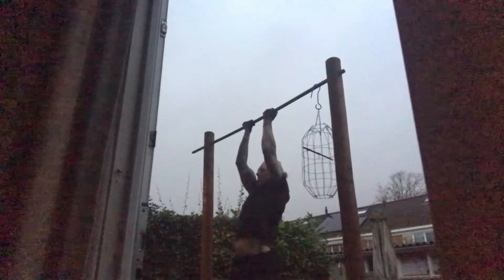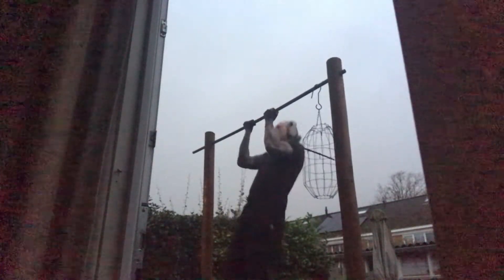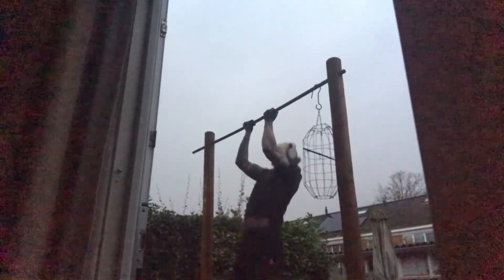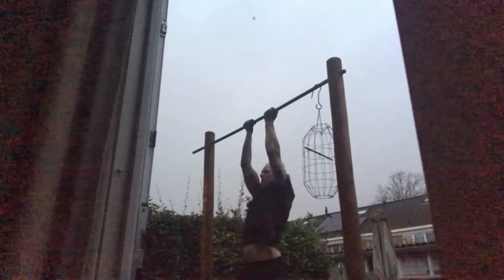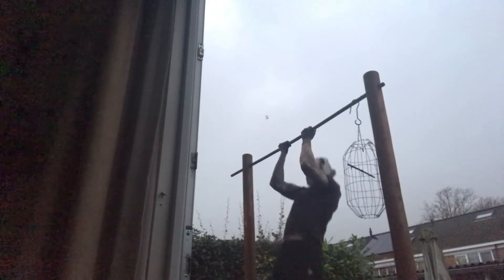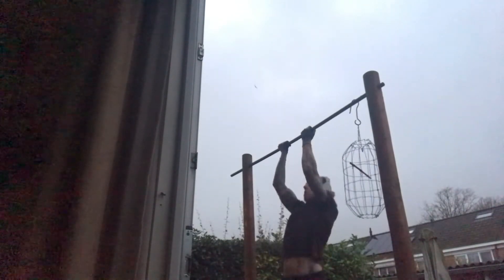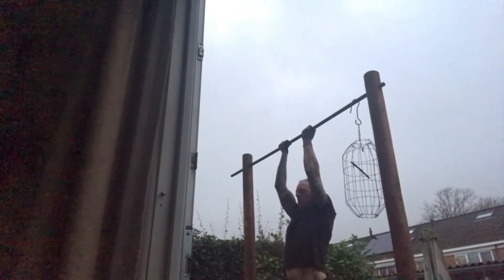I hope that went well. I had tendinitis on my left elbow and it's still a bit difficult. You could see me having problems getting off the bar. Later on I put a little stone there to make it easier to get on and off the bar.